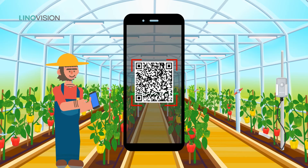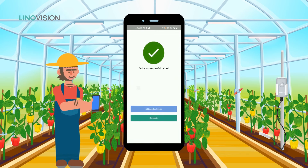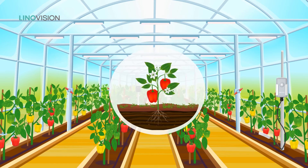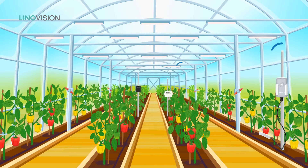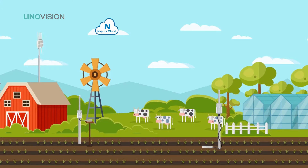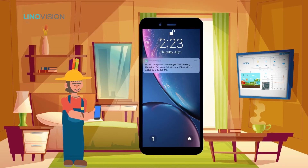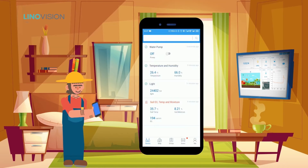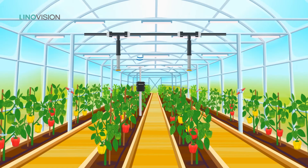Just scan the QR code, then the device can be quickly added to our cloud. Data can be wirelessly transferred from sensors to users. Users can remotely monitor crop environmental conditions on the cloud anytime, anywhere. Users can set up thresholds and receive an alert once the threshold is reached, then use remote I/O to take action.